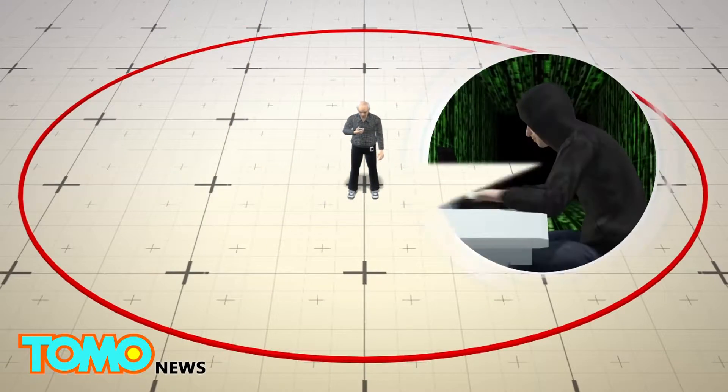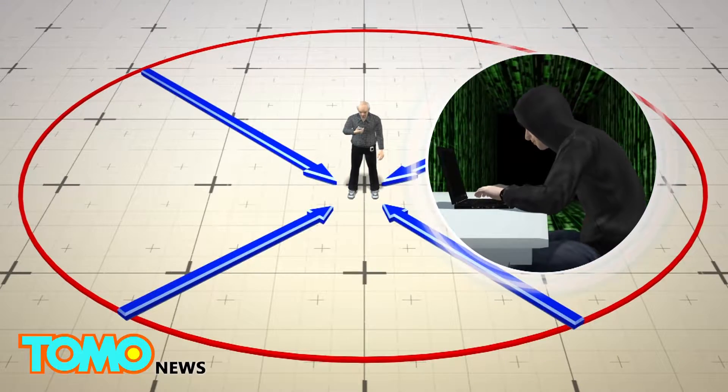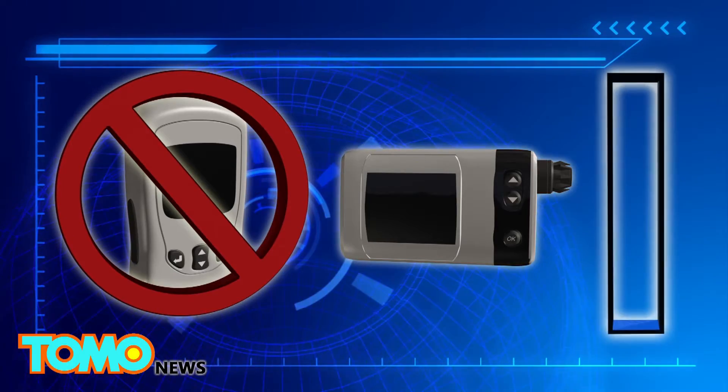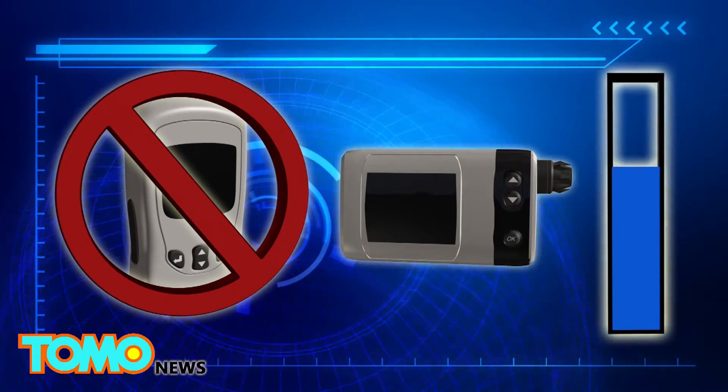Tests by the company confirmed that hackers could order the device to pump insulin from a distance of up to 25 feet. Johnson & Johnson advised concerned patients not to use the remote control and to program the pump to limit the maximum insulin dose.